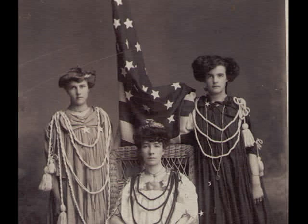Sometime after 1910, Effie Olivia Armstrong posed with two other women for this patriotic scene. She died in 1928 from a tooth infection.